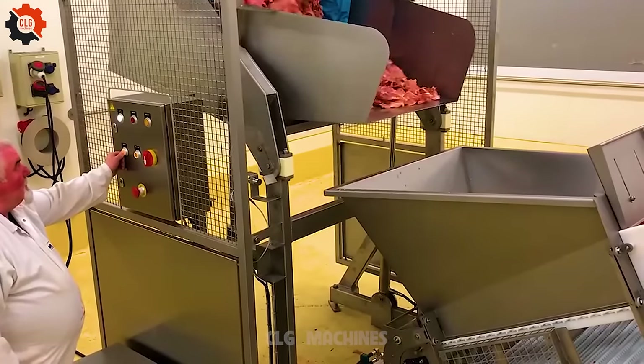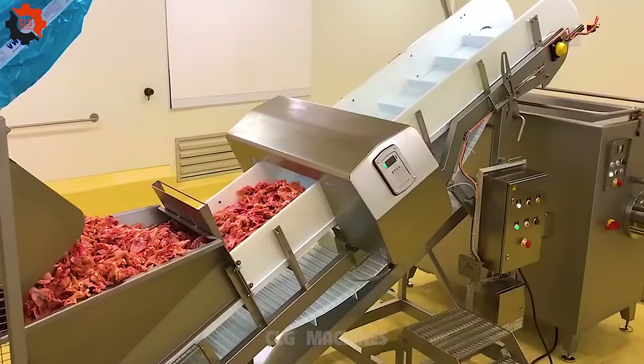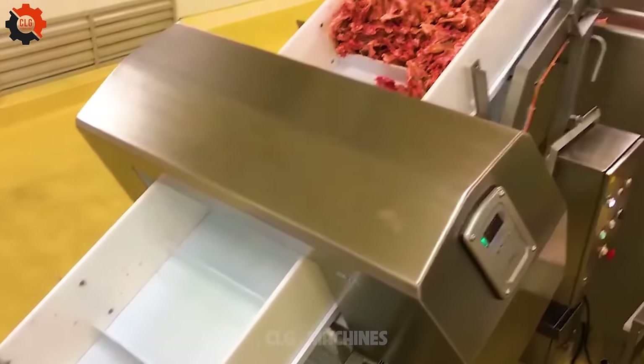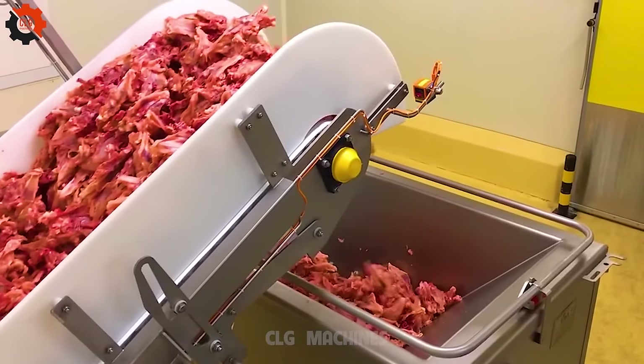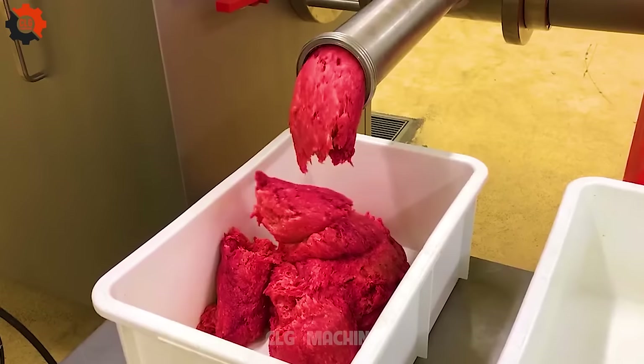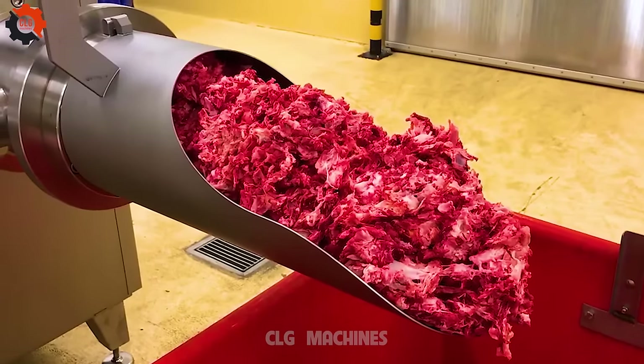This process involves cleaning, packaging, and possibly grinding these frames for various uses, including pet food production, making broths, or as raw materials for the food industry. The operation highlights the importance of utilizing all parts of the chicken to minimize waste and promote sustainability in the food supply chain.